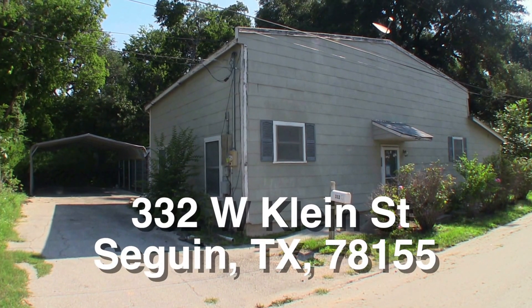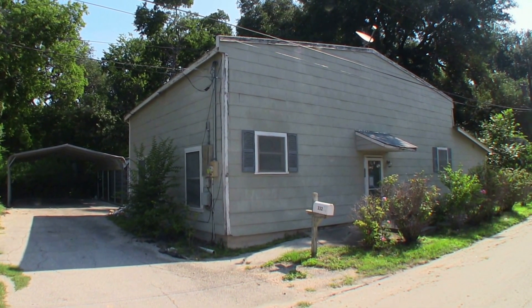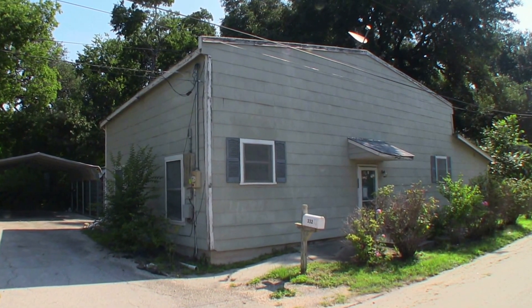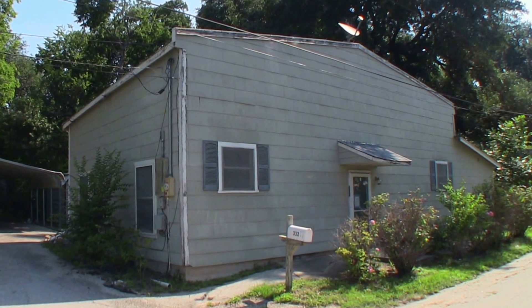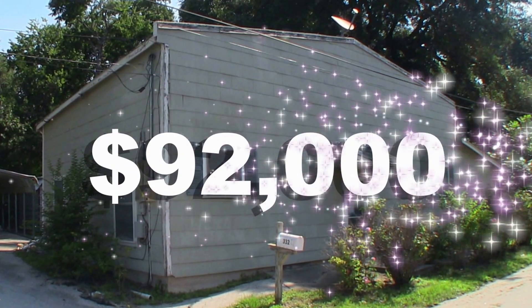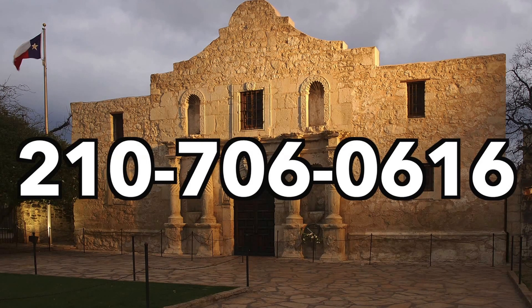332 West Cline Street — a very unique property near the downtown area of Seguin. HUD is offering a $100 down payment to owner-occupant buyers that buy this home in the month of June 2017, and this unique property is listed right now for only $92,000. If you're interested and you don't have a realtor, I would love to earn your business. You can reach me at 210-706-0616. My name is Jonathan — I am the HUD King and I want to help you find your castle.